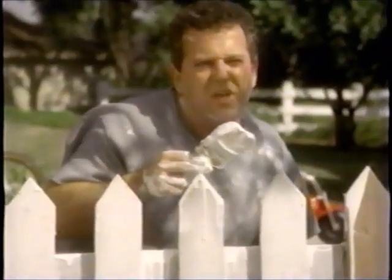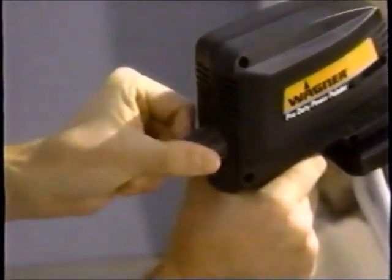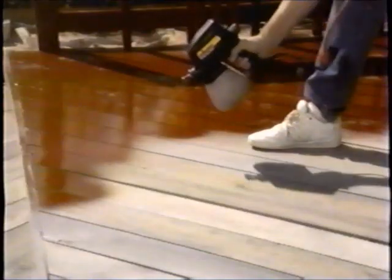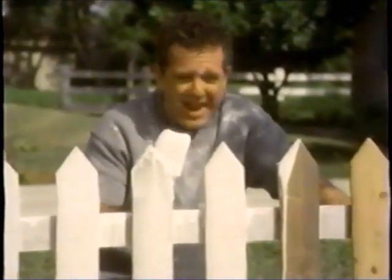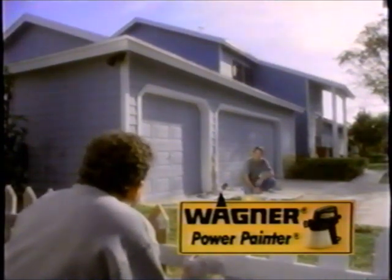Is that what I think it is? Yeah, it's my new Wagner Power Painter. Can you edge with it? Yeah, you can edge like this, or adjust it to control the paint up close. And when I'm done, I'm going to switch nozzles and stain my deck, do a lot of other jobs I've been meaning to do. Does it clean up easy? Yeah, it's quicker than you think. Why am I painting this by hand? Good question. Get a Wagner.